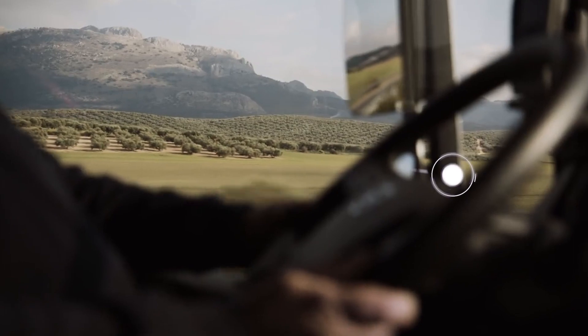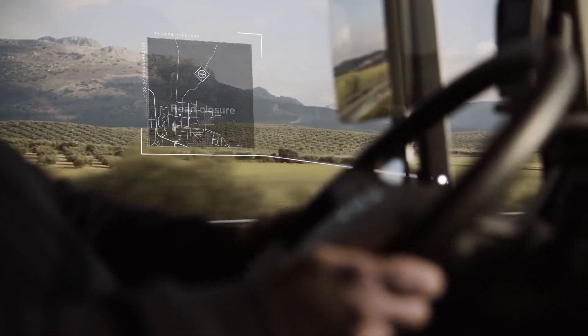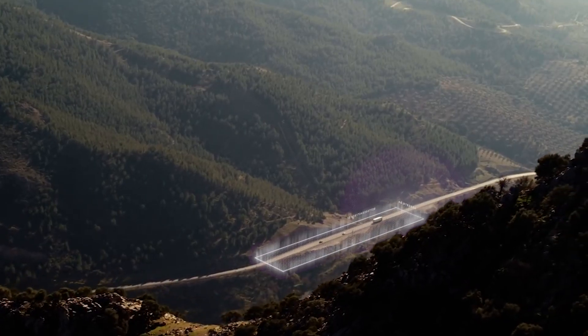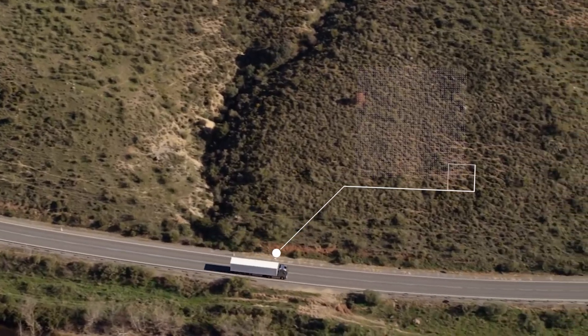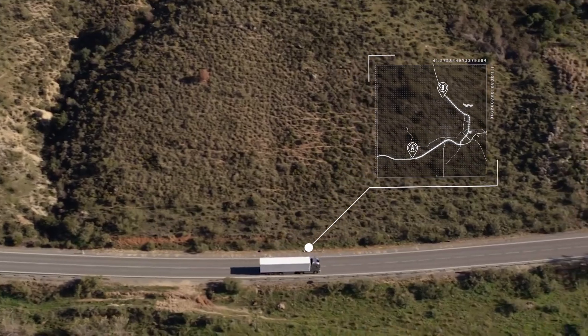Get alerted to issues that could affect your transport operation, and use geofences to see when a truck enters or leaves an area, as well as whether it's following its assigned route.